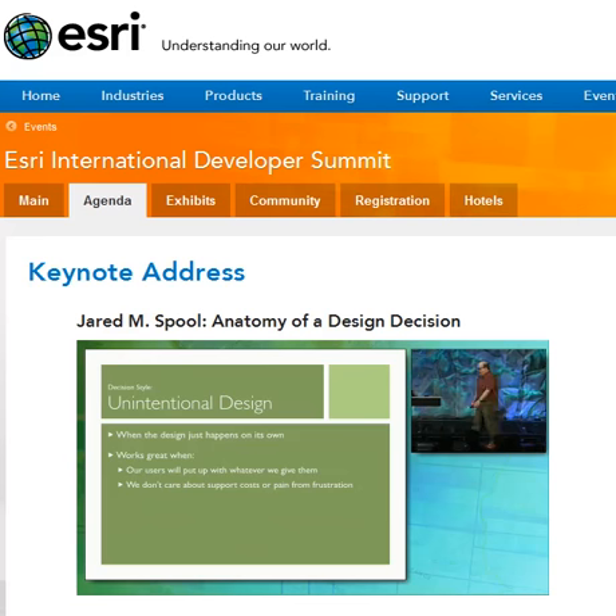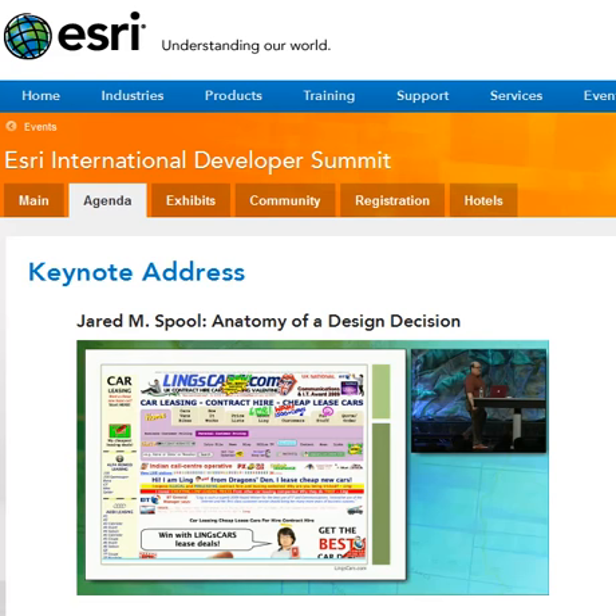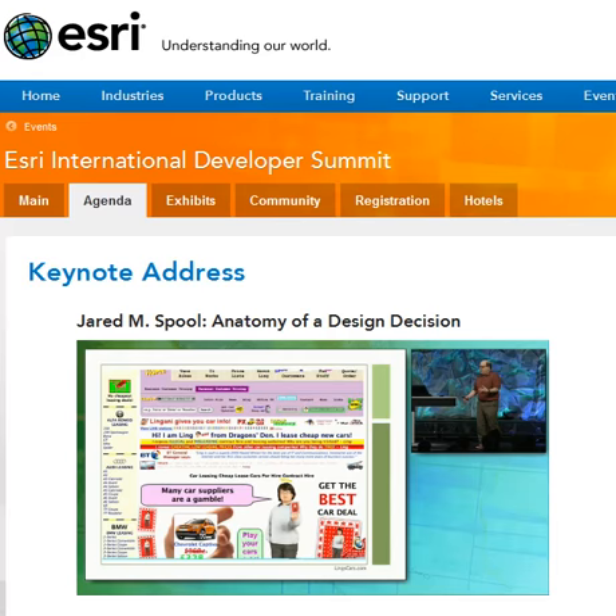Self-design is something, unintentional design — we can look at things and we can start to put things into categories. And it's hard. We came across this site, and I don't know what the hell this site is. It's called Ling's Cars. It's a site that sells used and new leased cars and things like that. This is created by Ling, and Ling does all the work on her own site. So in that regard, it's self-design.